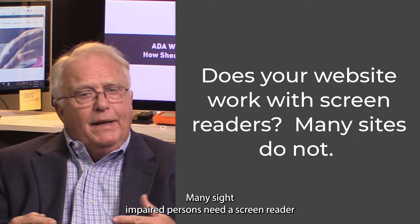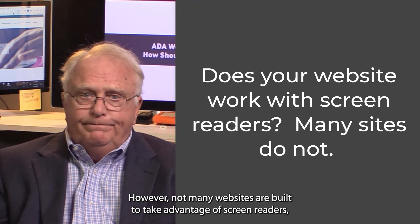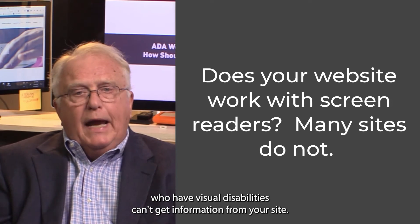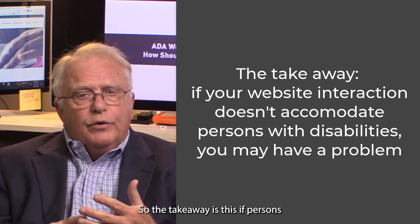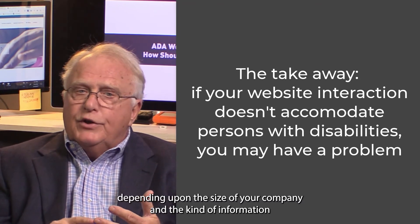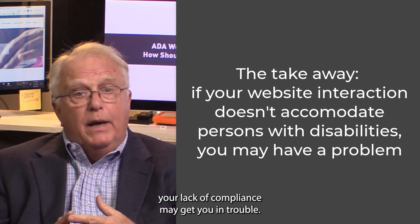Something else to consider: many sight-impaired persons need a screen reader to interact with a website. However, not many websites are built to take advantage of screen readers, which means persons who have visual disabilities can't get information from your site. The takeaway is this: if persons with disabilities can't interact with your website, you're not compliant with ADA rules. Depending upon the size of your company, the kind of information you make available, and the jurisdiction in which you're headquartered, your lack of compliance may get you in trouble.